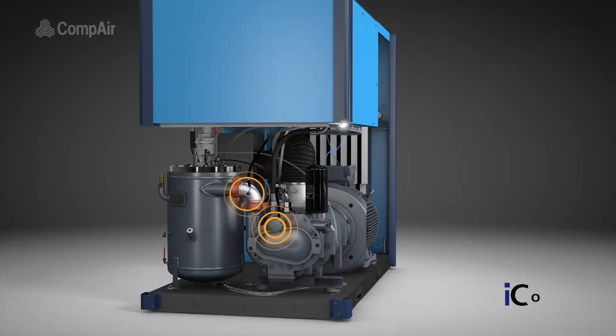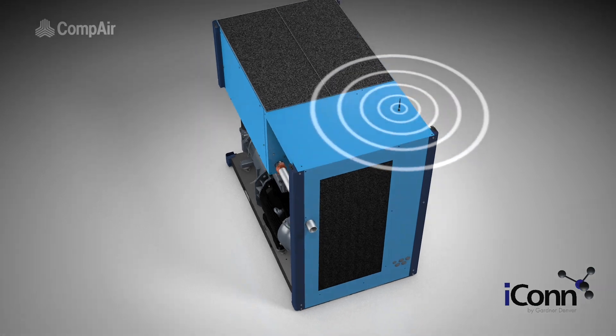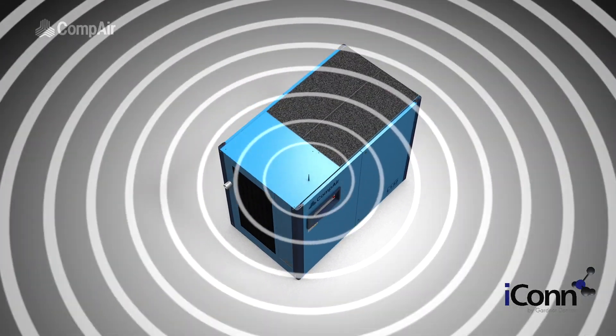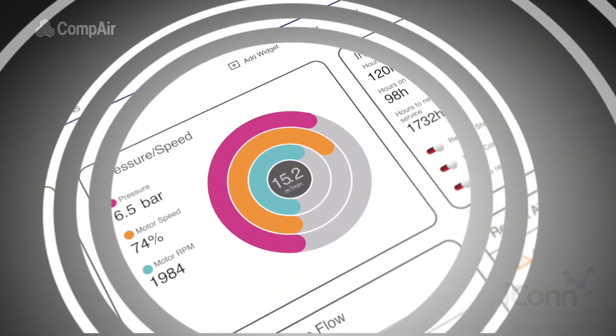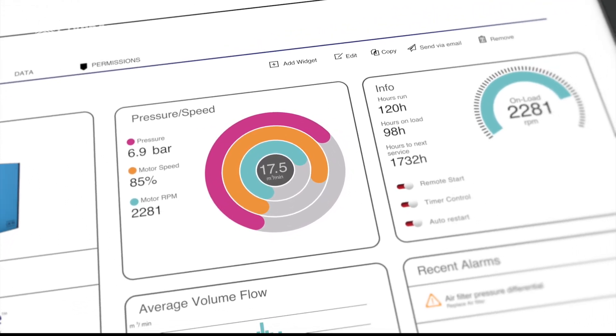With Gardner Denver's Icon Remote Monitoring as standard, early detection of anomalies within the compressor can be acted upon before more serious faults develop, allowing proactive service and maintenance, helping to eliminate expensive downtime.